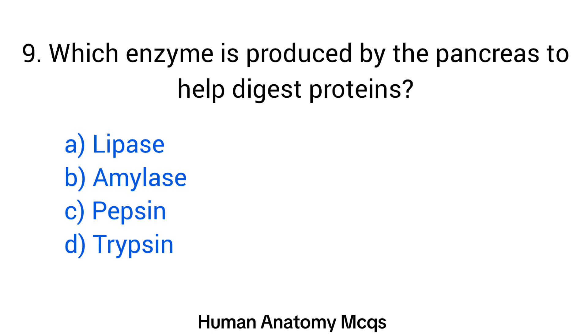Question number 9. Which enzyme is produced by the pancreas to help digest proteins? The right answer is option D: Trypsin.